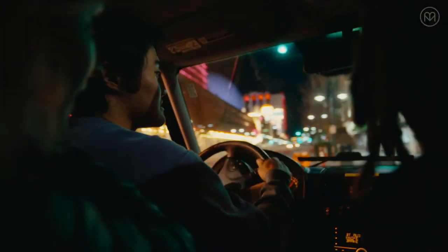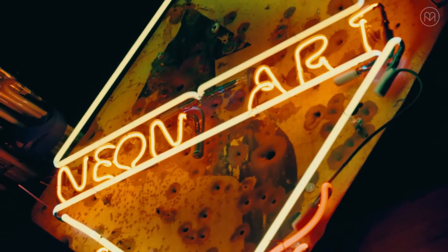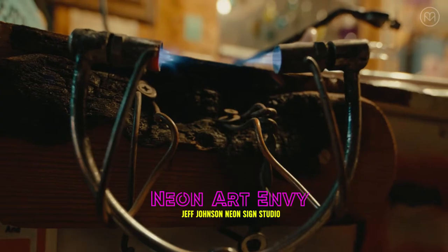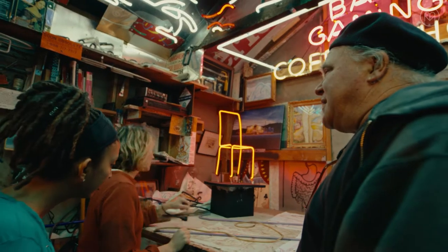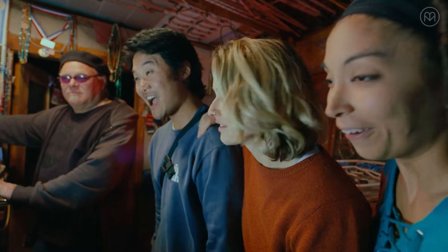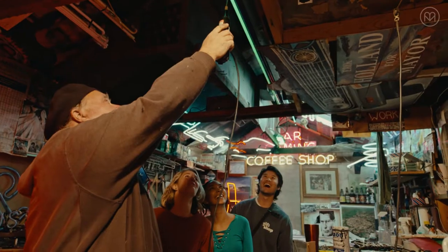Hey guys, so I heard about this neon artist. He makes like all these awesome neon signs. It's really cool — we definitely want to check them out. The tube is filled with carbon monoxide, carboxide, oxygen — two thirds artistic and one third mad scientist.